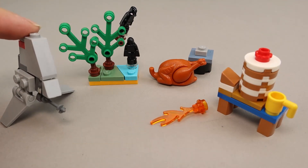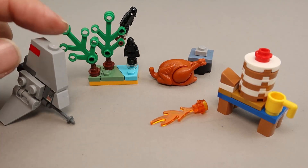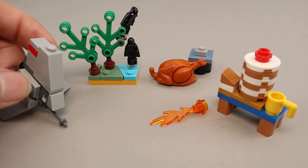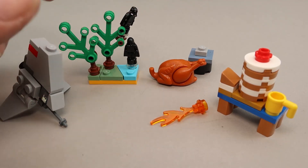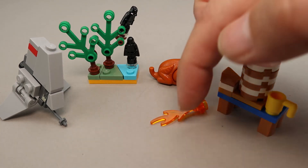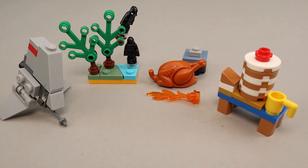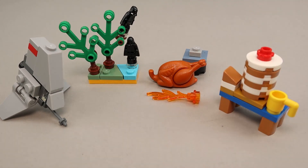Here are our day eight builds: we have the T-16 skyhopper or shuttle from Star Wars, which turned out quite nicely — kind of like an imperial shuttle, just a little bit different. Then we have a couple of dementors in the dark forest, from the scene in Prisoner of Azkaban where Harry and Sirius were trapped. In Guardians of the Galaxy we got a turkey, a table, and a little flame, and for city we got this large stack of pancakes — mostly scenery builds with the exception of the ship from Star Wars.